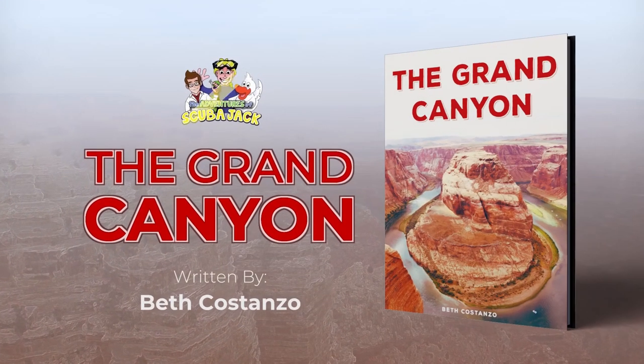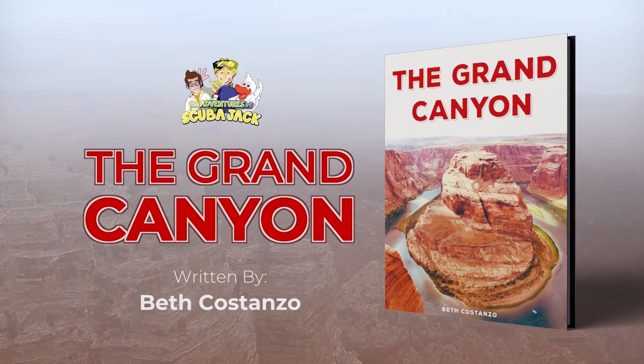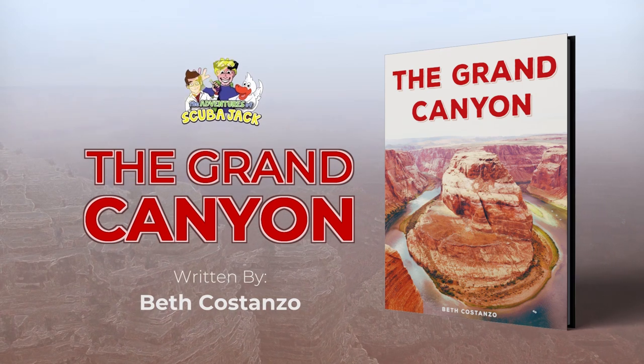The Adventures of Scuba Jack presents The Grand Canyon, written by Beth Costanzo.